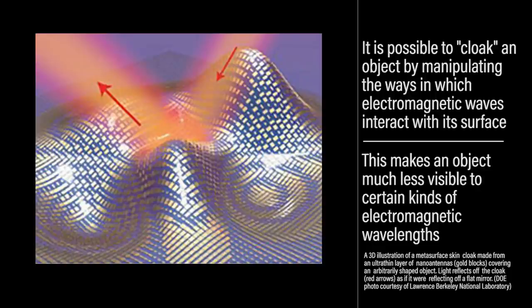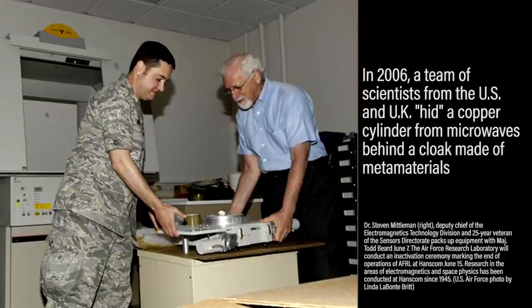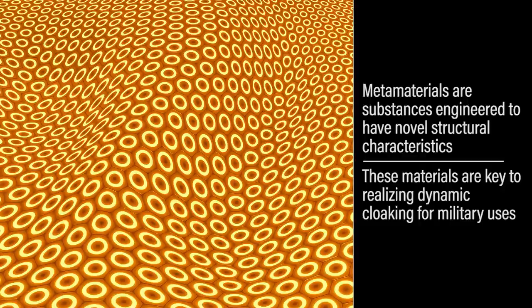The first breakthrough in cloaking technology came back in 2006, when a team of scientists from the US and UK were able to hide a copper cylinder from microwaves behind a cloak made of metamaterials. Engineers point to the use of metamaterials — substances engineered to have novel structural characteristics — as key to realizing dynamic cloaking for military uses.